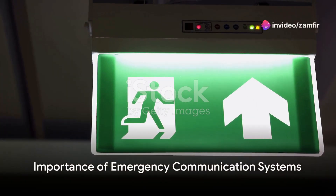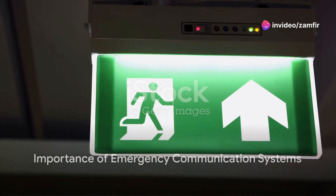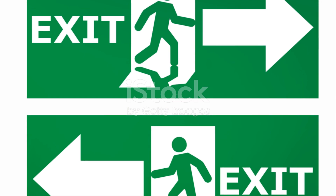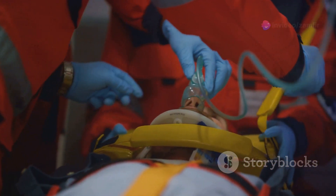Thirdly, do not ignore or bypass the emergency communication systems in place. These systems are designed to guide you during emergencies. They could be fire alarms, public address systems or automated messages. Listen to them and follow their instructions.